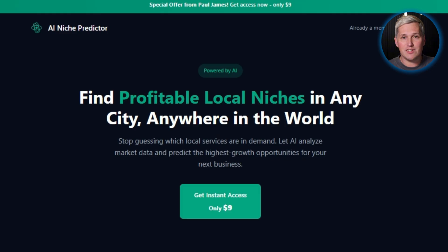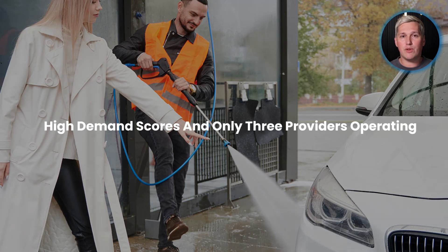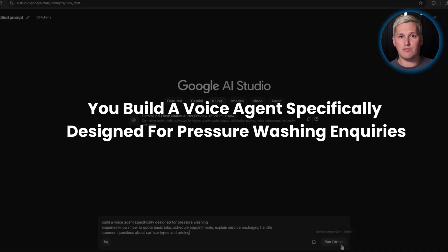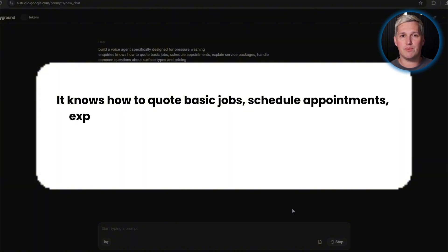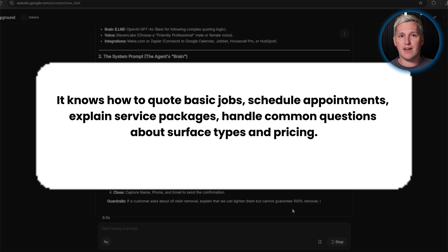Imagine AI Niche Predictor shows you that pressure-washing services in a mid-sized city have high demand scores and only three providers operating. You know those three businesses are getting slammed with calls. You build a voice agent specifically designed for pressure-washing inquiries using Gemini 2.5 Flash Native Audio — it knows how to quote basic jobs, schedule appointments, explain service packages, handle common questions about surface types and pricing.